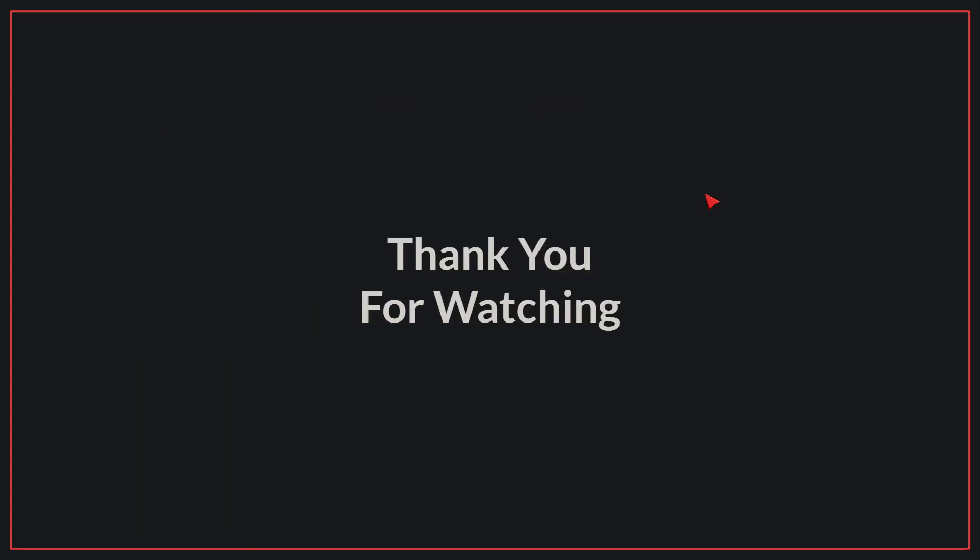We have come to the end of today's video. If you liked the video, please make sure to like and subscribe. Goodbye!